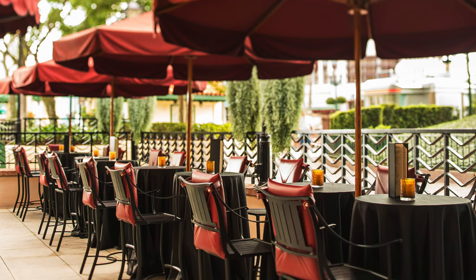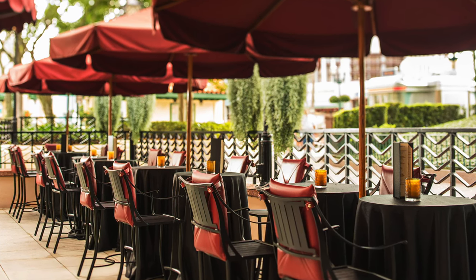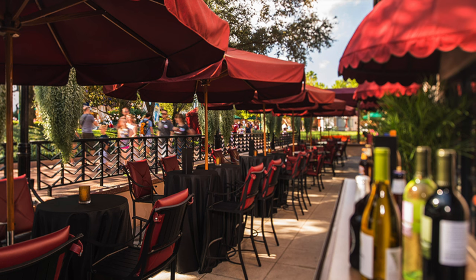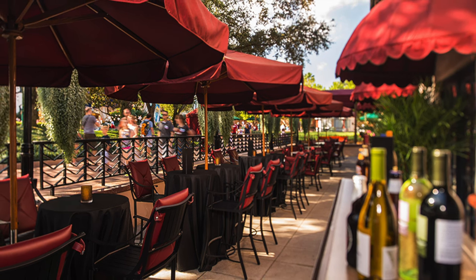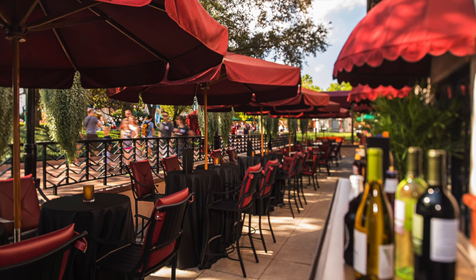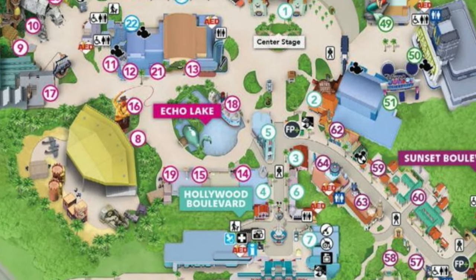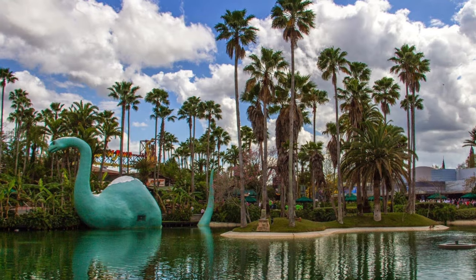If you don't have a reservation for the main restaurant or simply don't have enough time, then the lounge is a great place to enjoy the atmosphere of the Hollywood Brown Derby and also being able to taste a sample of what they have to offer. As with all my guides we will head around the park clockwise which takes us to the next land in the park, Echo Lake.